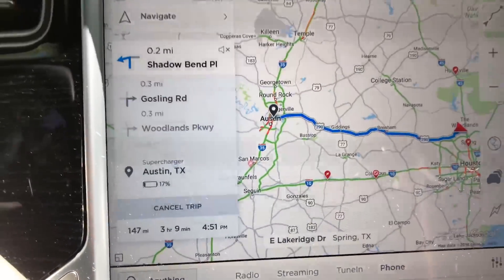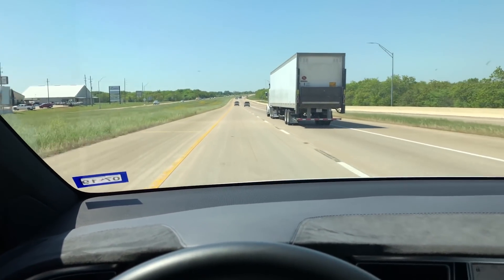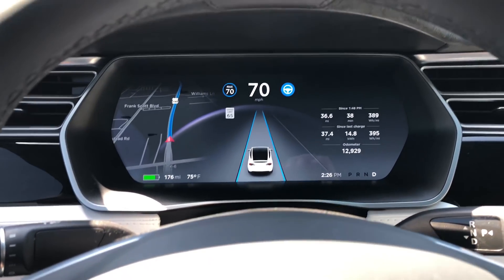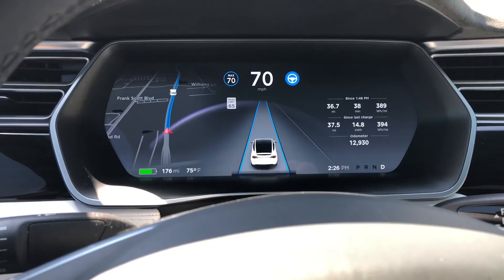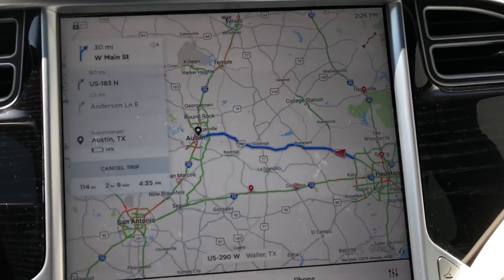I'm on 290 and I've been on the road for about 30 minutes. The car is showing about 176 miles of range left and we've used 14.8 kilowatt hours. You can see I'm on autopilot — I'll show you guys the track we're making right now.